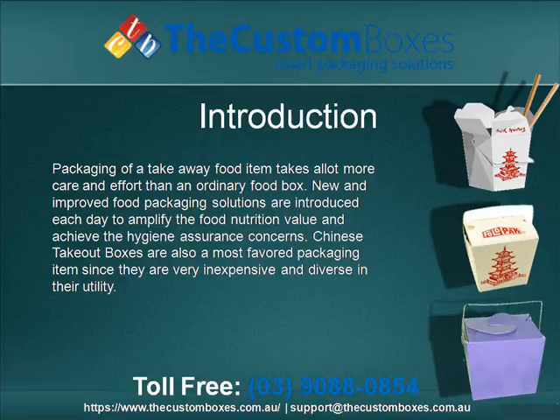Chinese takeout boxes are also a most favoured packaging item, since they are very inexpensive and diverse in their utility.